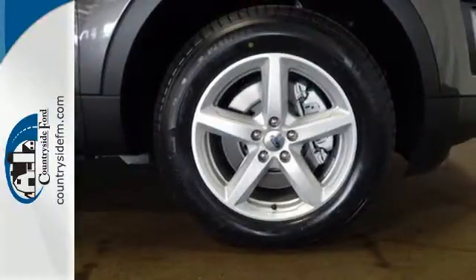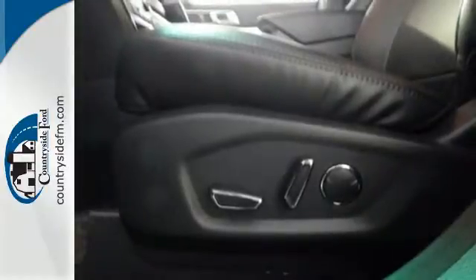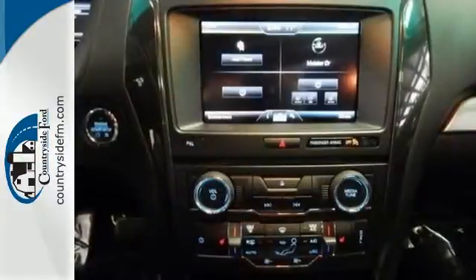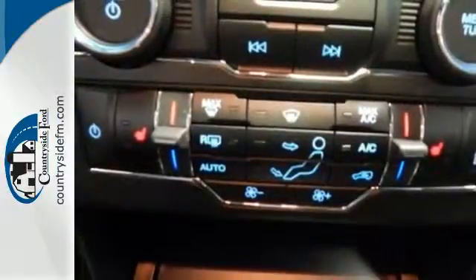Impressive fuel economy gives you the freedom to lose track of time you spend exploring breathtaking places. The capability of a rear-view camera with washer, a media hub with USB, a multi-function steering wheel, and MyKey are standard.